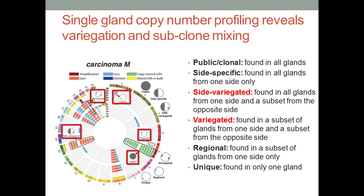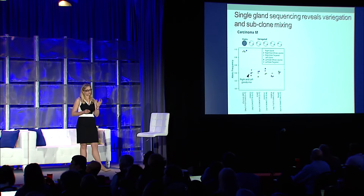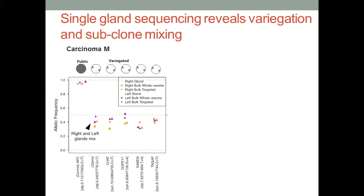The exact same copy number alteration is found in disparate regions of the tumor three centimeters apart. We wanted to know if this also occurs at the mutational level. We performed whole exome and targeted deep resequencing of the same patient. What's plotted are allelic frequencies for particular mutations. We can see a clonal APC mutation present at an allelic frequency of one, because one copy of the other allele is lost. We also see alterations present from opposite glands — present in a subset of the right and a subset of the left — exhibiting these patterns of variegation. The exact same mutation is found scattered throughout different regions of the tumor.